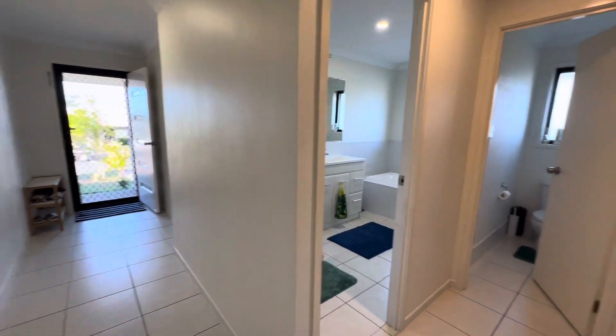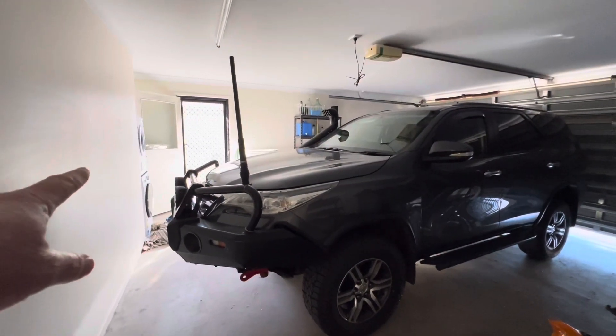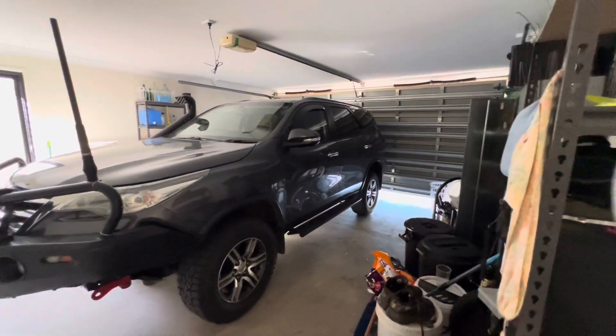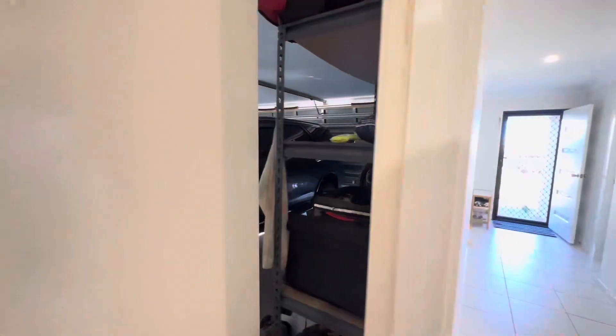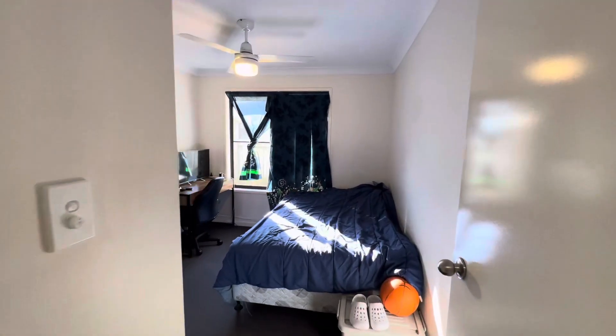There's a linen cupboard just here and then the garage. The laundry is just over the other side where that door is. It's a very big and long garage — you can easily fit two cars in here. The other door through the garage goes out to the clothesline.